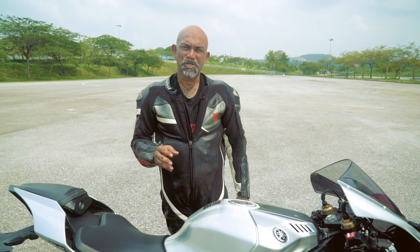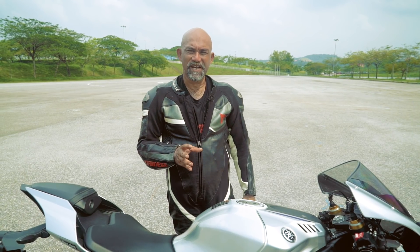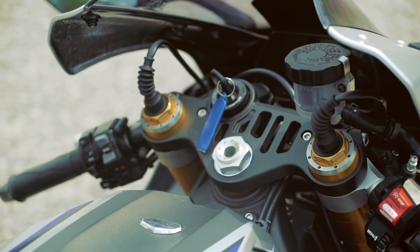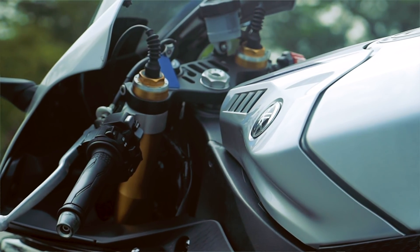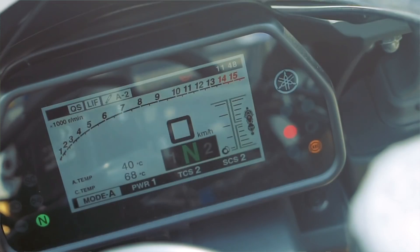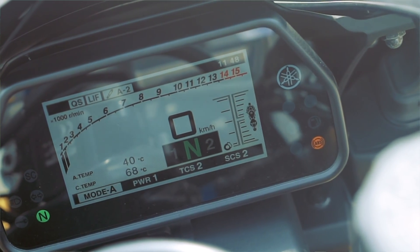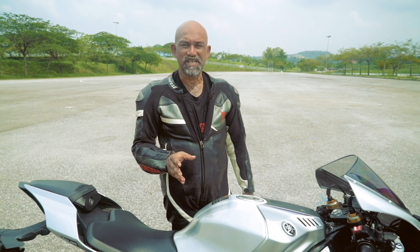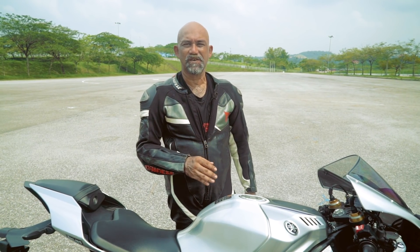Adjustments for the suspension are made using the left and right handlebar pods. These handlebar pod adjustments use toggle switches, and the toggle switches also control the ride modes, traction control, and ABS. The ride modes are termed A, B, C, and D. From what we've seen from the manual, A would be a track-specific mode going all the way down to D which is a rain mode, with sports and road in between.